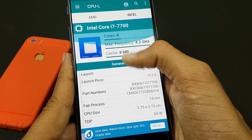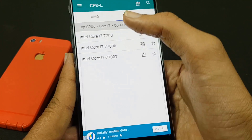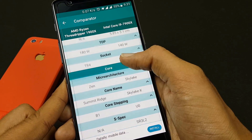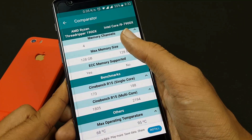You can see photos of CPUs and check CPU benchmarks as well. This app has an upgradeable database which can be updated via OTA update, and you can compare any CPU at any time. This will surely help you decide which CPU to buy.